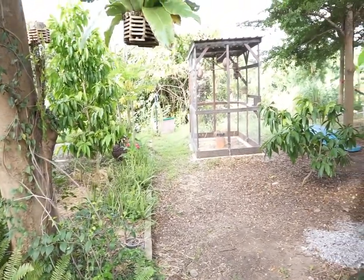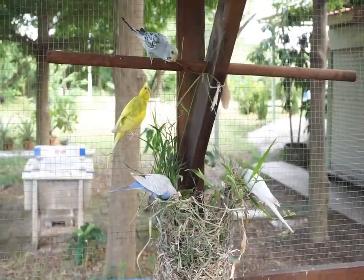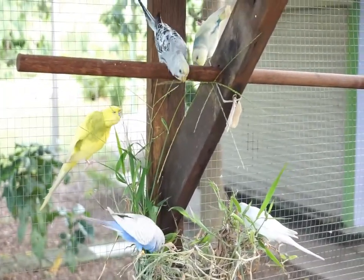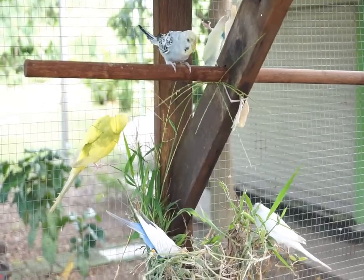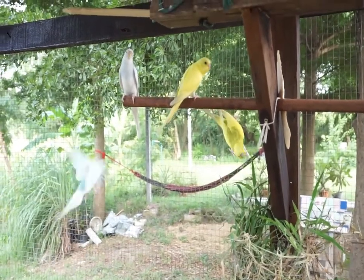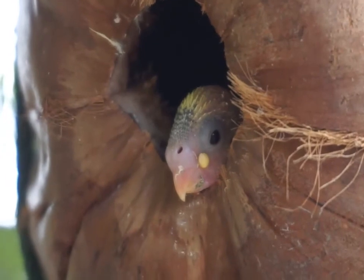We built this aviary and started with 6 budgies, and now there are about 12, including the babies still in the nests. This little guy keeps falling out of the nest. There are 2 in here.